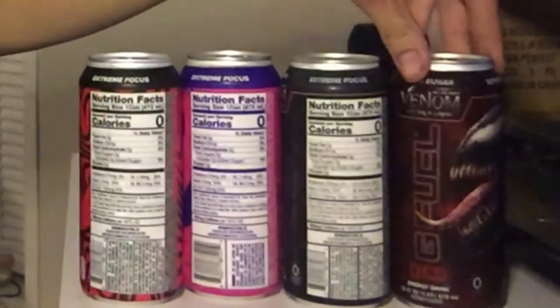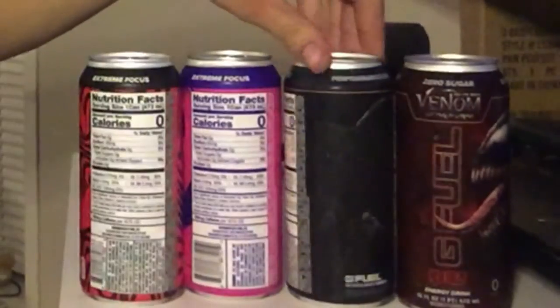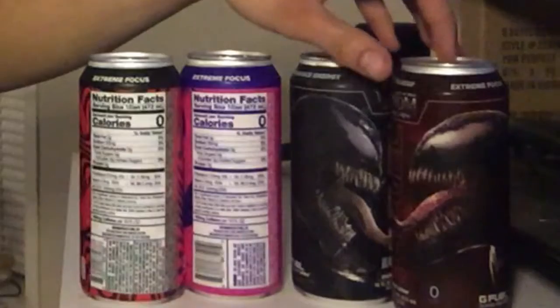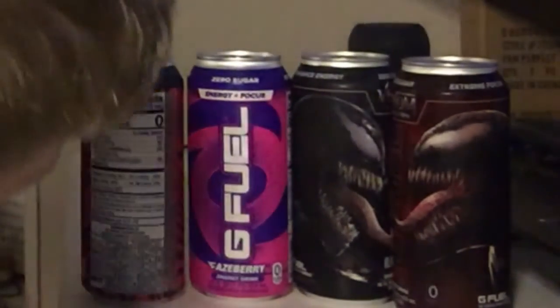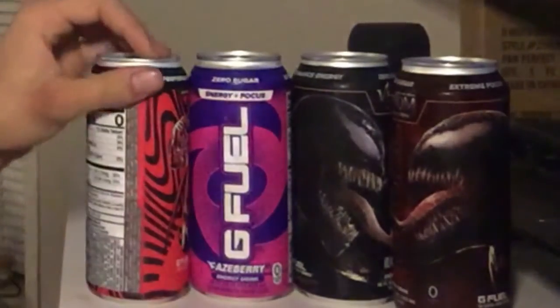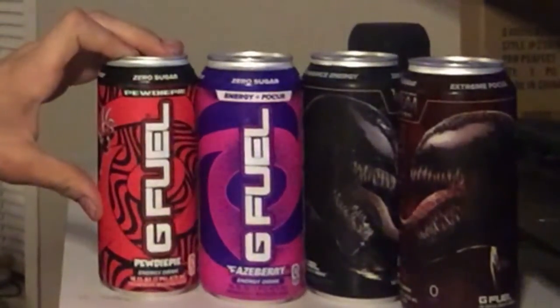First one I'm gonna try is Red Ooze — it's a Venom promotional drink. Cool, I like Marvel movies. Second one is Black Ooze. Third one, we're gonna save the best for last: Phase Berry, looks really good in this camera lighting. And last one — that's right — I got the Booty Pie flavor. I wonder if it's carbonated. Oh, it's got zero sugar — I don't like zero sugar energy drinks.